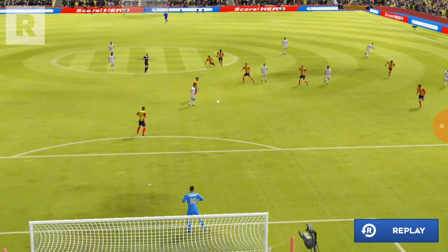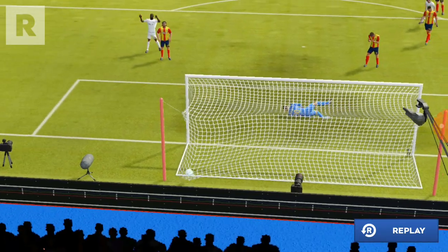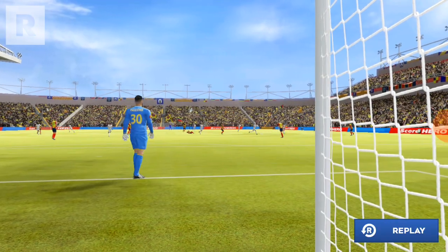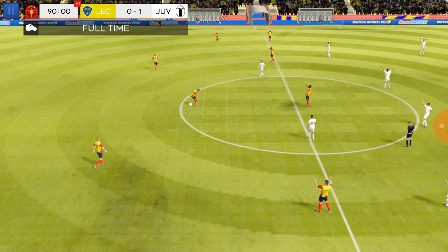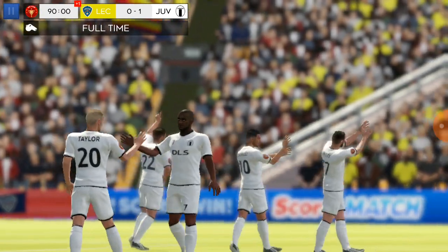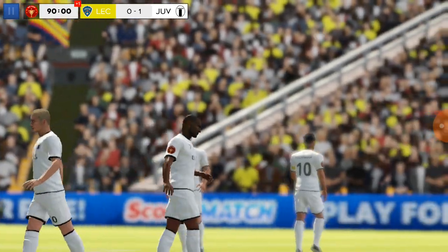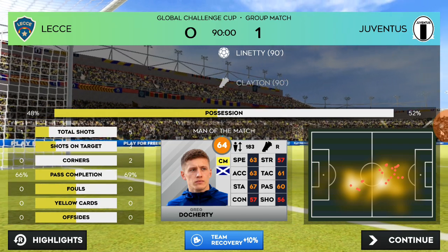Let's see a replay of that crucial goal. The referee blows his whistle — and it's 4-5. No doubt in my mind with that decision. This player has been outstanding and he deserves to be named man of the match.